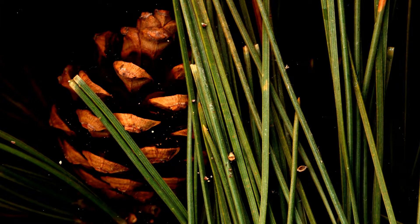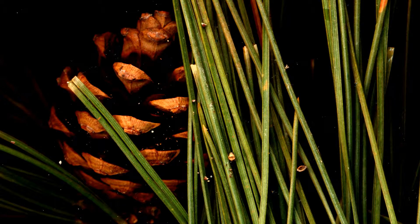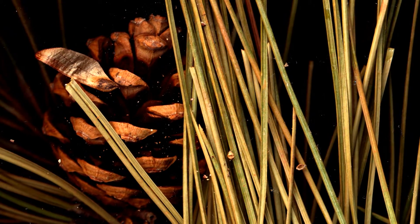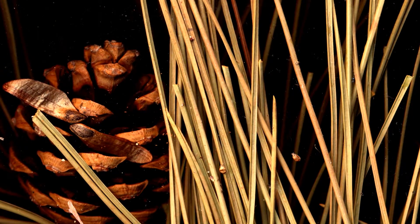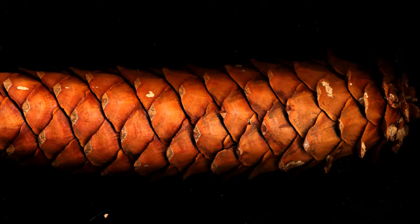Watch the seeds of this Scots pinecone fall out. Sugar pines have the longest cones of any conifer.